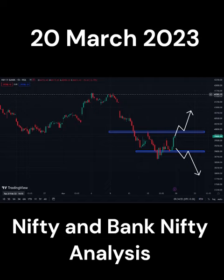Tomorrow, if Bank Nifty goes up, then it has to breakout 39,850. Once breakout, wait for the retracement and then go for an entry. And if it's coming down, then it has to breakout 39,000. Once breakout, wait for the retracement and then go for an entry. Always have 100 to 200 points as target.